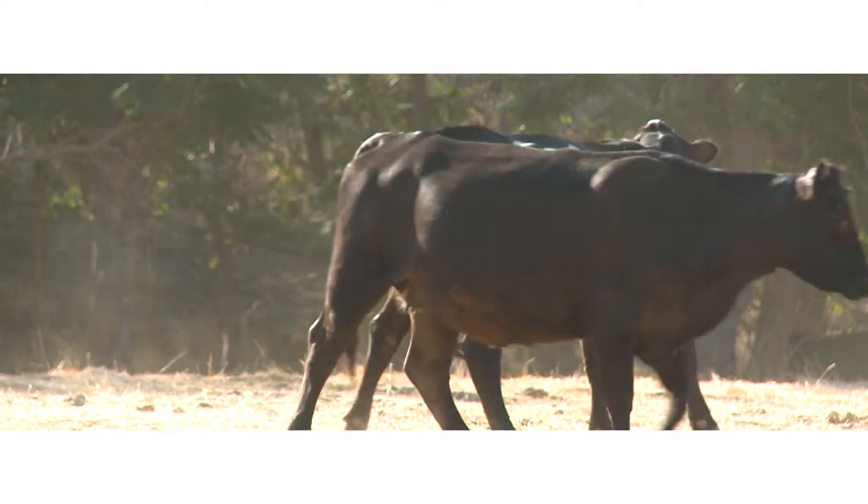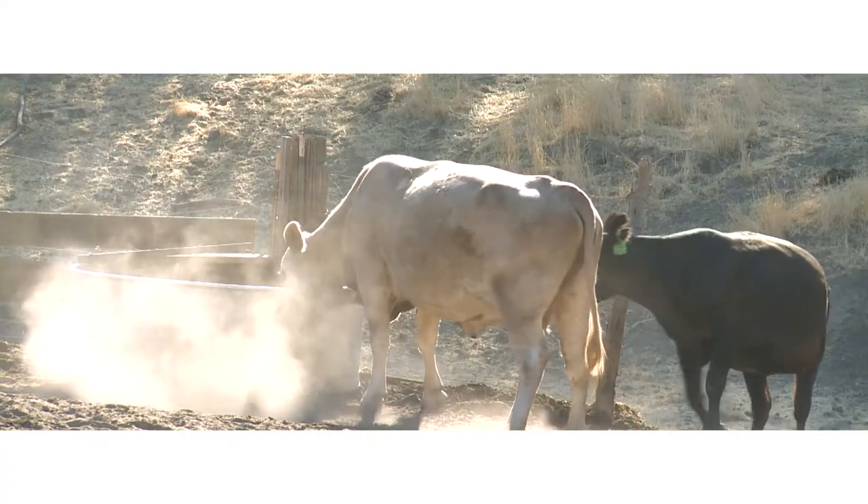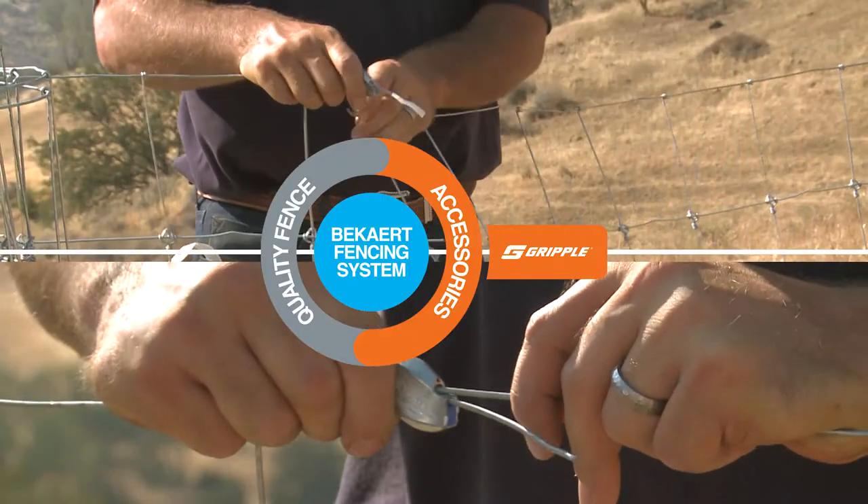By pairing the highest quality fence on the market with pioneering, innovative and time-saving products, Bekaert and Gripple proudly introduce the Bekaert Fencing System.